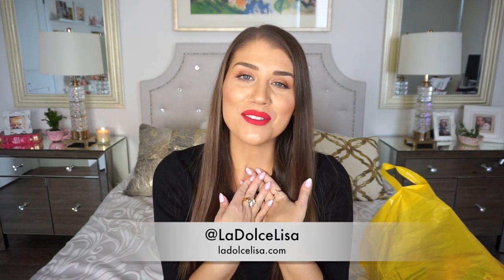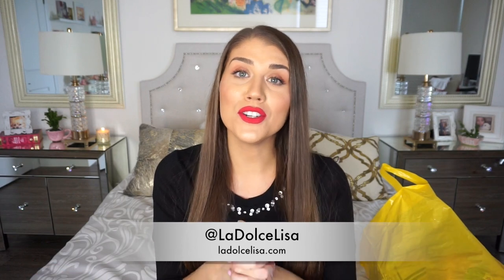Hi guys and welcome back to my channel. If you're new here, I'm Lisa, also known as La Dulce Lisa. I'm a huge fan of doing clothing hauls — really affordable clothing hauls. A lot of things I buy are super inexpensive and I'm usually shopping in the sale section. Today I found a lot of sale items from Forever 21, and I'll be telling you the prices, sizes, and showing you how they look. Let's get started!